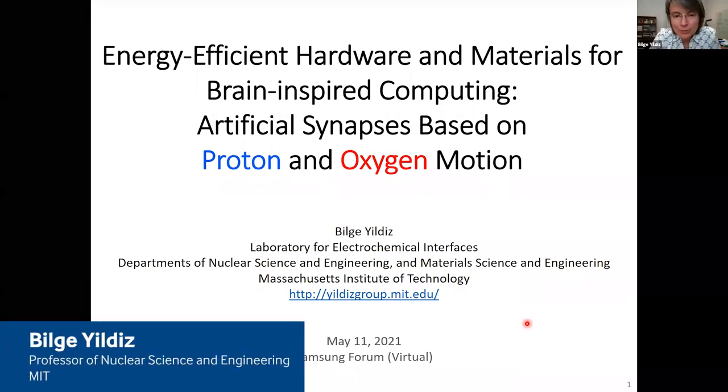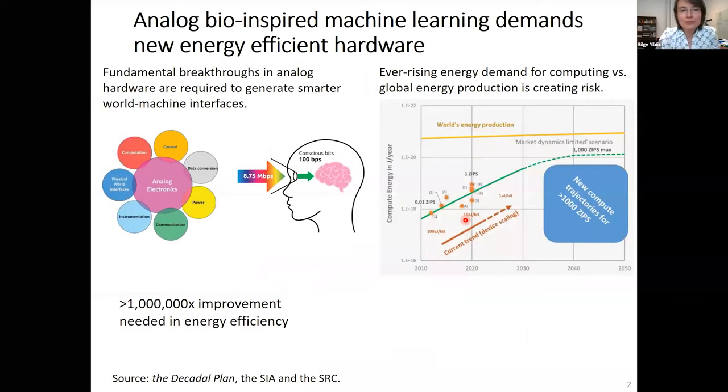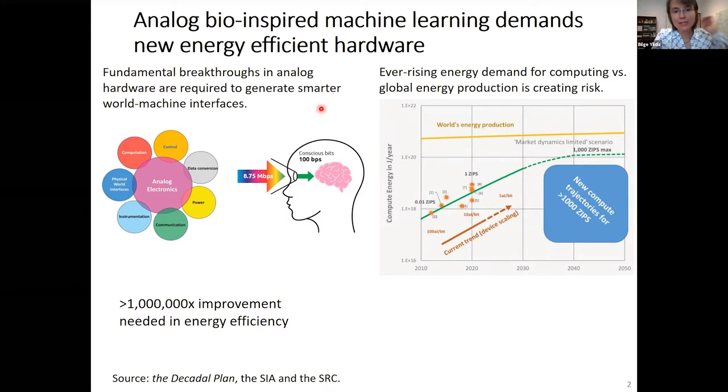I will share with you today our research on hardware and materials to enable energy efficient brain-inspired computing, and in particular on artificial synapses that function via the motion of protons and oxygens in solid state. Our motivation for this work is twofold: first, to enable bio-inspired analog hardware to enable advances in artificial intelligence and applications of machine learning, and second, to do that in an energy efficient way.